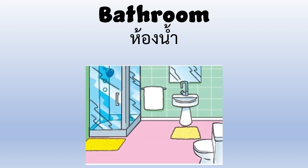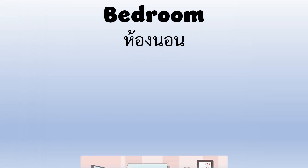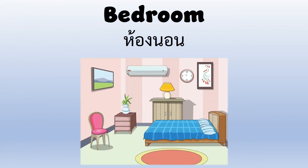Bathroom — in the bathroom you can take a shower. Bedroom — the bedroom is where you sleep.